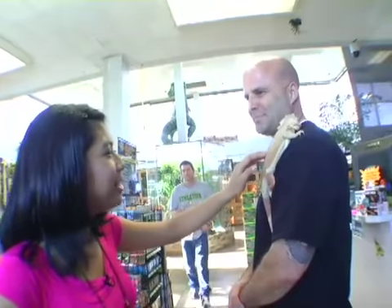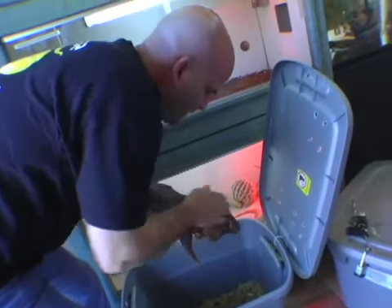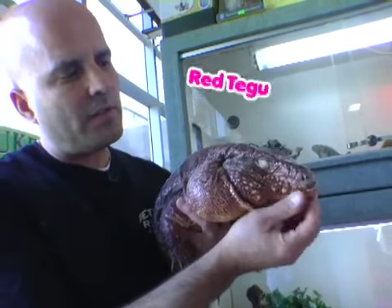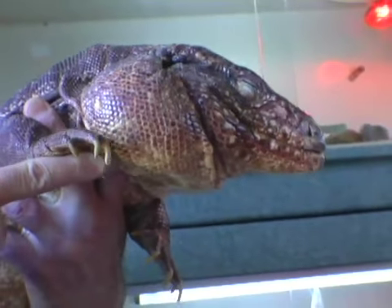That wasn't so bad after all. Except that Jeff kept bringing out bigger lizards, like this red tegu from Argentina that he cradled like a baby. They get this way, but you still have to be cautious with them. They do like earlobes — well, they're not getting these earlobes.